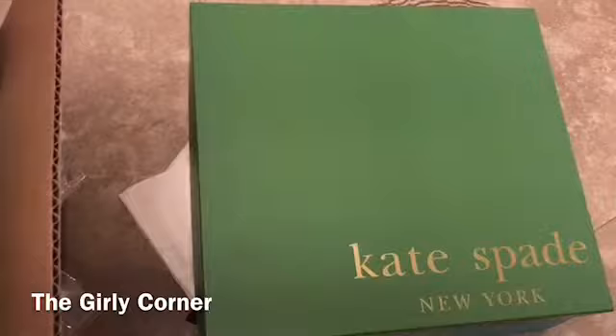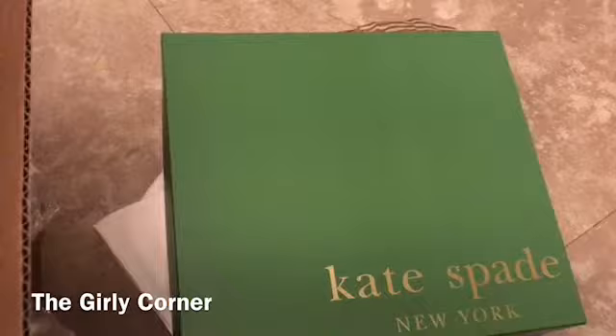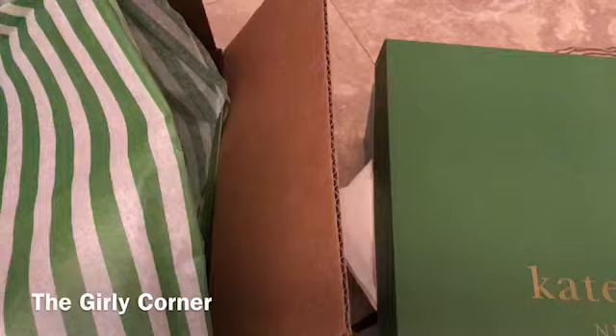Hello guys, happy new year! Thank you so much for spending some time with me here in the girly corner. Today I am bringing you a very short unboxing video.